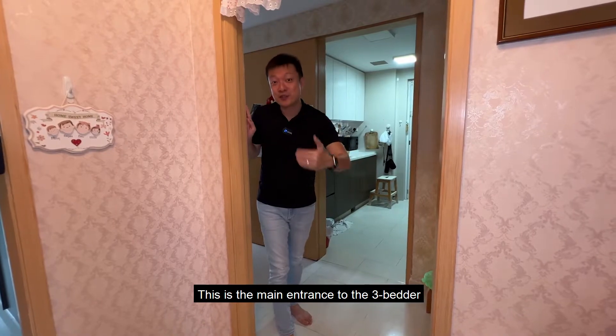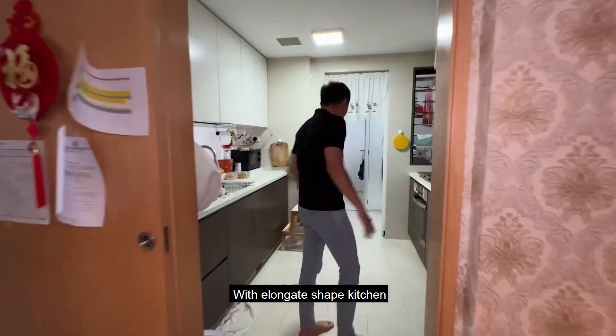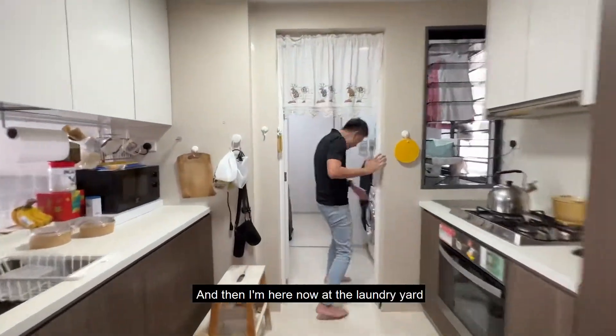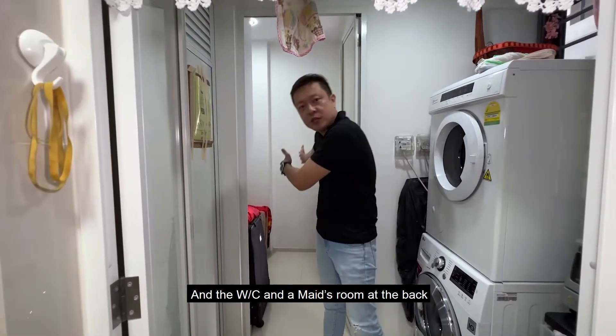This is the main entrance to the 3-bedroom unit, and we have an enclosed kitchen over here with a long L-shaped kitchen. I am here now at the laundry yard and the WC maid's room at the back.